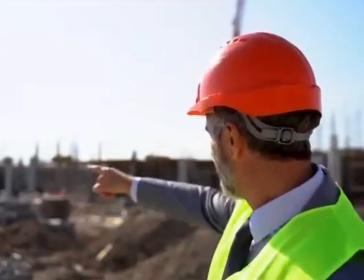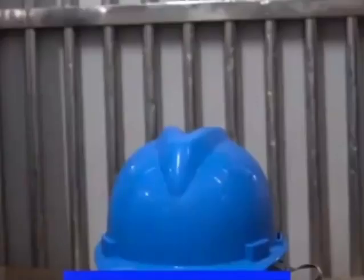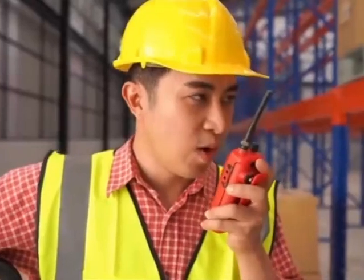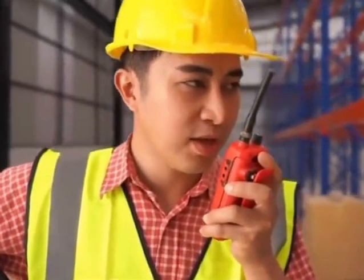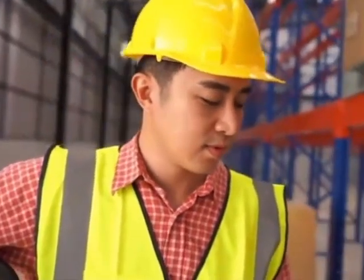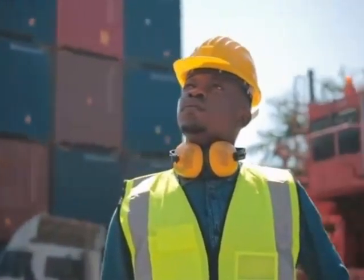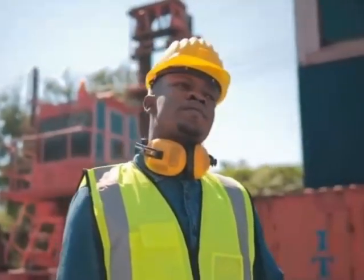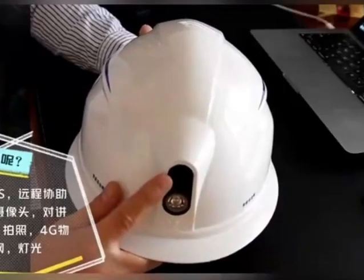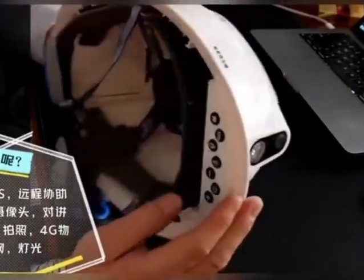RFID technology is used to manage the intelligent attendance of construction site personnel. Considering that workers entering and leaving the construction site must wear safety helmets, RFID electronic tags are installed on the safety helmets as data information carriers. By binding the RFID electronic tags to the worker's identity information, each worker's safety helmet is unique to their identity, allowing the system to identify attendance personnel as they pass through the access control channel.